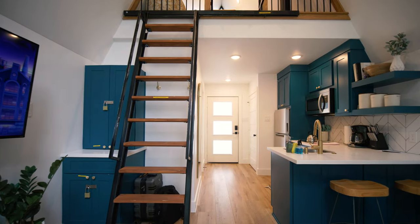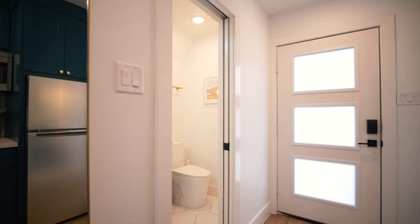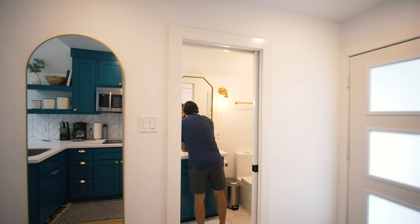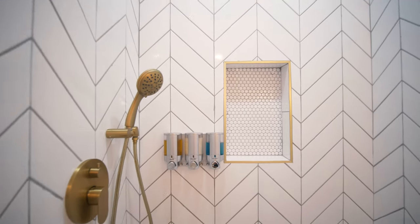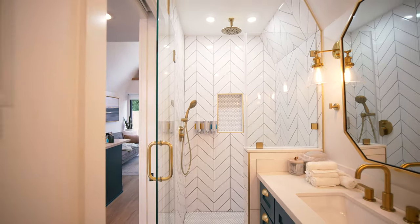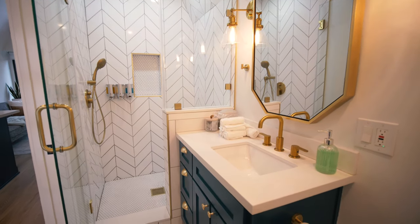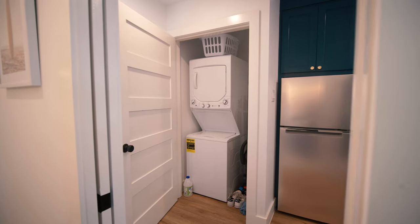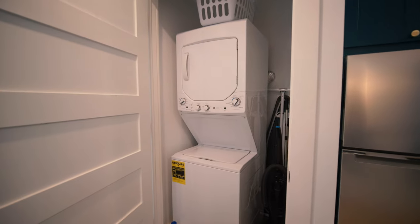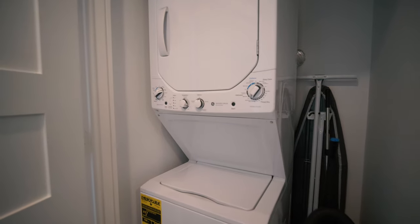Coming back down those stairs, we're going to take you into the bathroom, which is directly across from the kitchen. This bathroom cuts no corners whatsoever. They have a nice large vanity in the center with the same colored cabinets as the kitchen and living room, providing a nice flow of space. We have a flushing toilet on the right-hand side, and on the left-hand side a beautiful tile shower in that herringbone-style pattern with a rain shower head and those beautiful gold fixtures we also have in the kitchen. Directly across from the bathroom, you're going to find the laundry room — both a washer and a dryer, a stackable unit. If you're thinking of this floor plan as a full-time living situation, having that built-in washer and dryer is a game-changer.